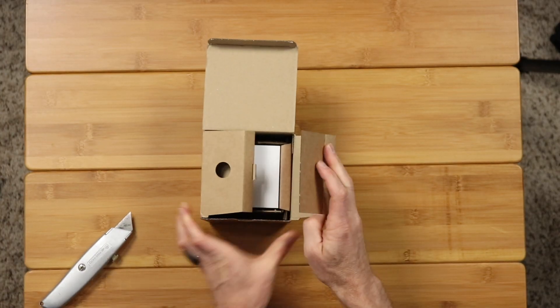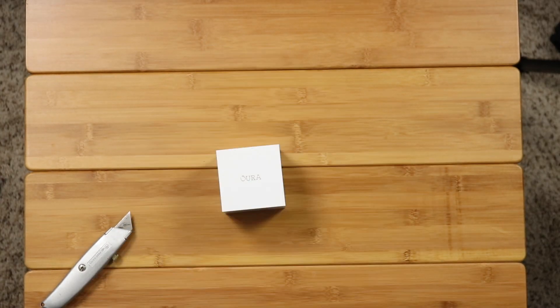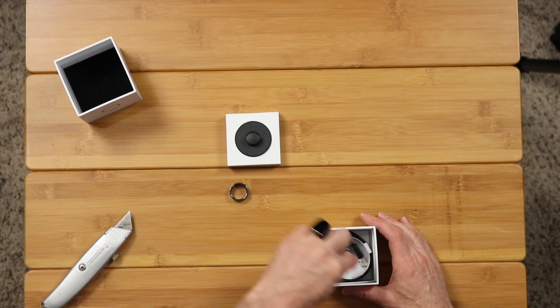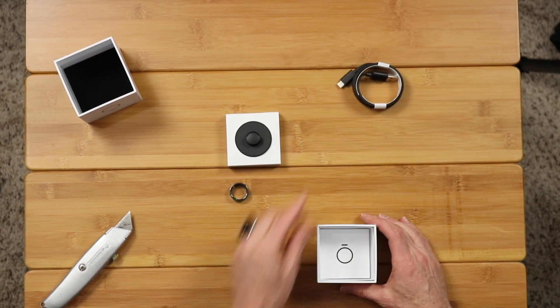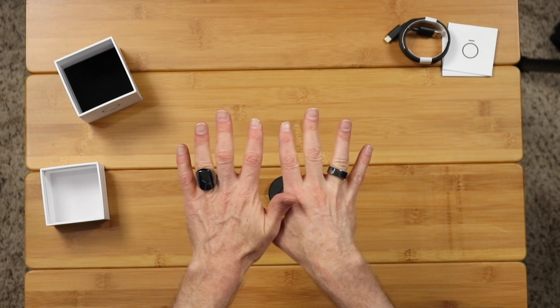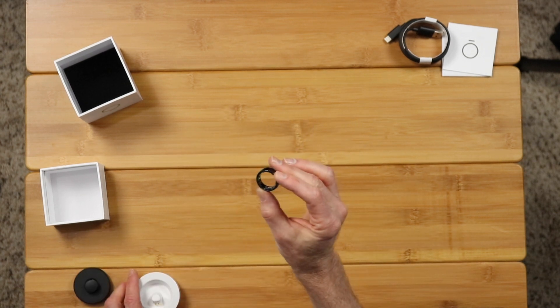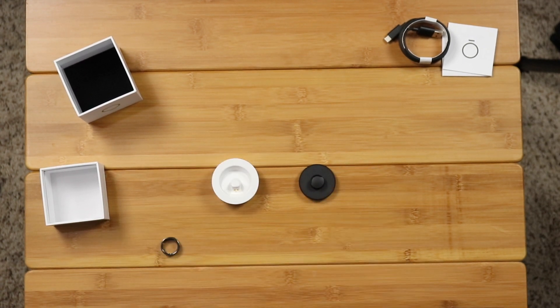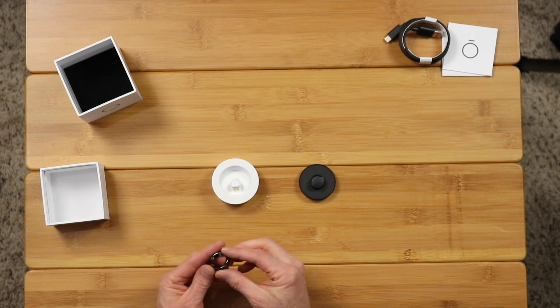First, let's get the new one out of the box and compare it to the old one. The box and presentation are very Apple-like. Nice! There's the ring, the charger, and the charging cable. You can see the new one is much smaller than the old one. It looks and even feels like a shiny wedding ring. The charger is also smaller and the new ring holds the charge much longer.